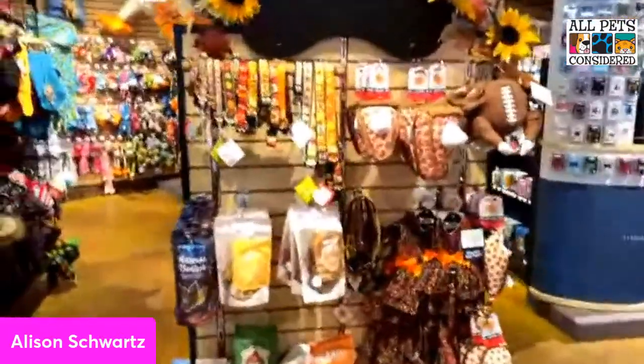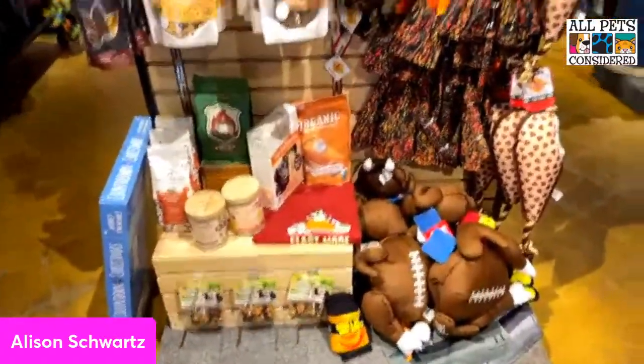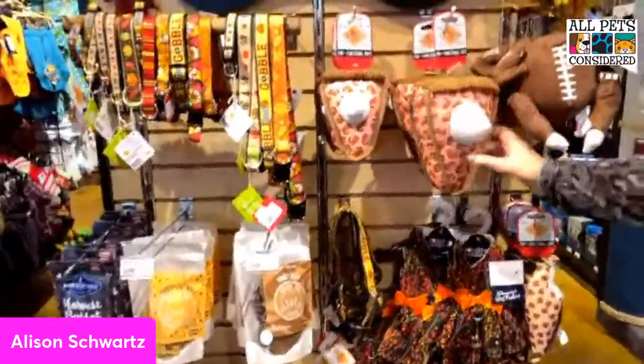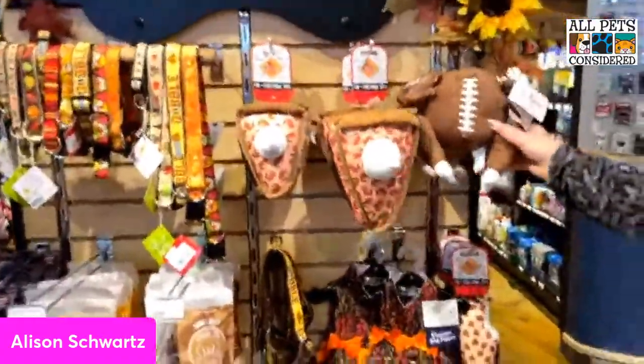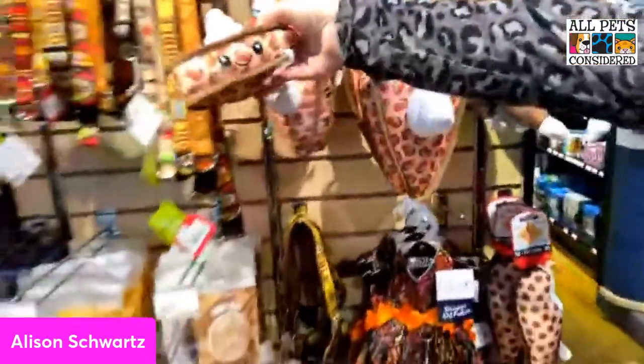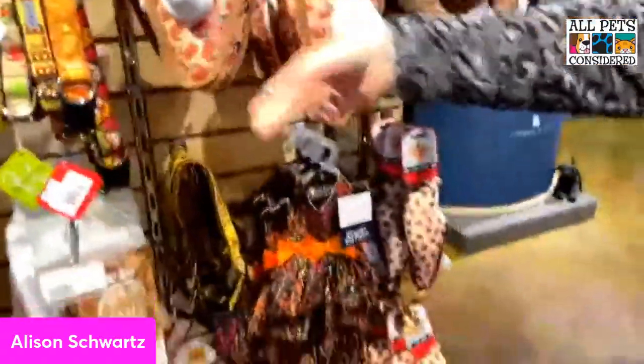We have not forgotten Thanksgiving! This is our Thanksgiving end cap. We've got some great gobble collars by our friends at Worthy Dog, Worthy Dog pumpkin pie toys — some of my favorites — and they do have a little face on the side. Lots of fun items here for Thanksgiving.